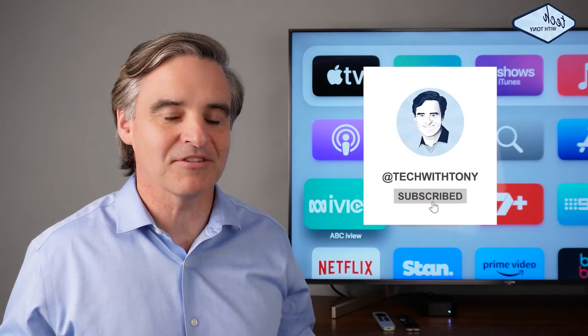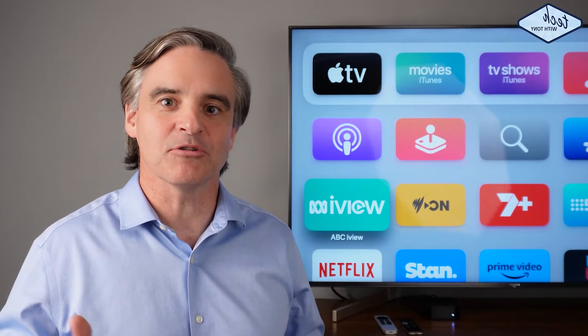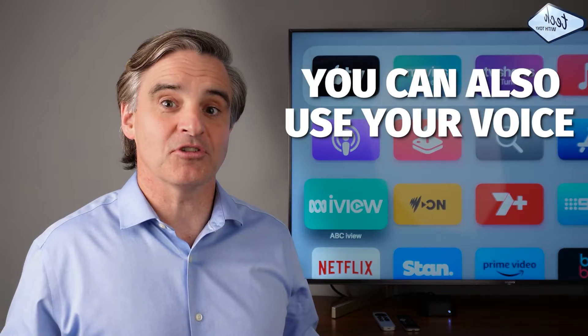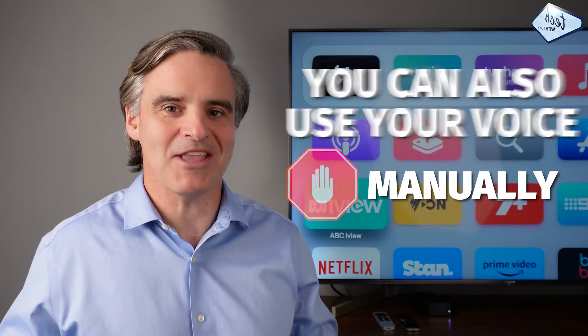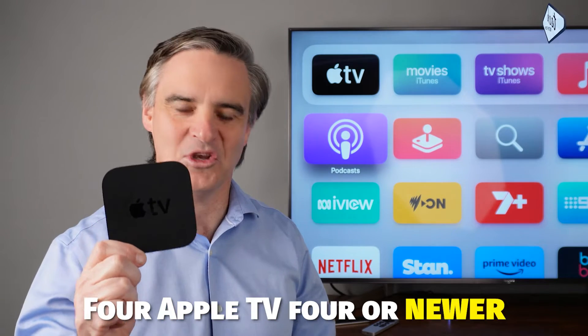Of the three ways to search on Apple TV, this is my first choice. It's a universal search, allowing you to efficiently search across multiple apps at once rather than individually. You can also use your voice so you don't have to type manually using the remote control. These features are for Apple TV 4 or newer.